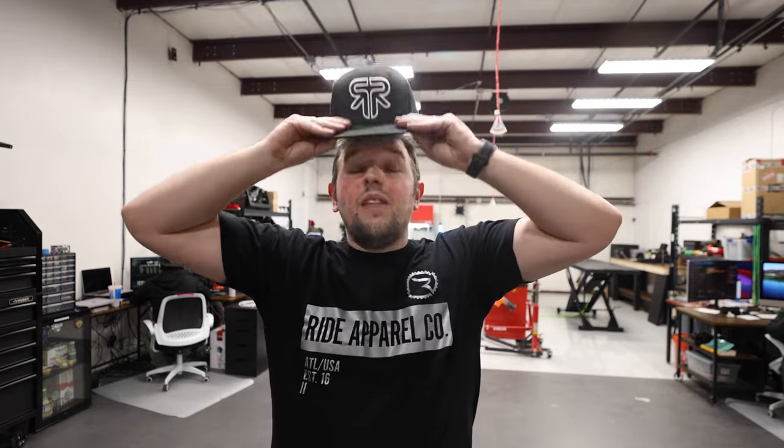If you guys have any questions specifically about the shop, let us know and I'll do my best to answer, or we'll make a second video once we get a few more things in here. But that's your shop — hopefully you guys enjoyed this little tour. I'm Chase on Two Wheels, these guys are the team behind the scenes. We appreciate you watching, make sure to hit the like button and subscribe for more motorcycle content — we'll see you on the next one!